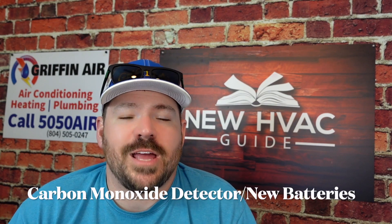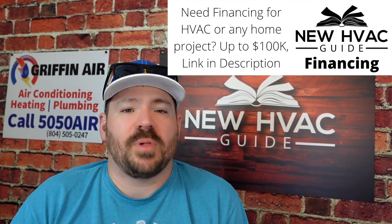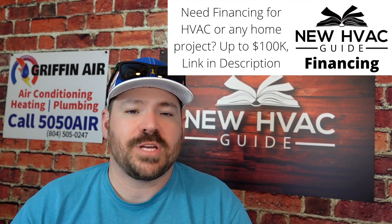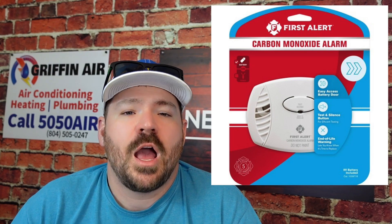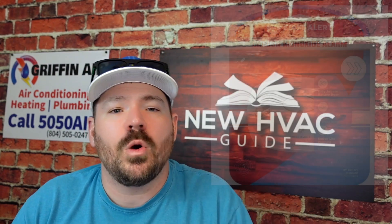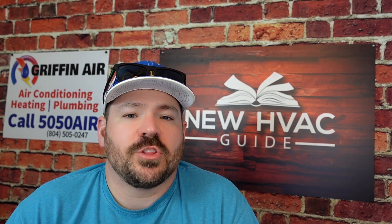Number four is making sure you have a carbon monoxide detector in your home before you go to sleep tonight. If you have any fossil fuel burning appliances in your home, I don't even care that it's not winter time yet — don't go to sleep tonight without a carbon monoxide detector. I'll put a link to one down below, but you can get one from any local hardware store or even Walmart and Target. If you already have one, make sure you replace the batteries as well.